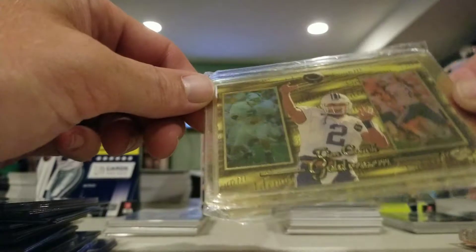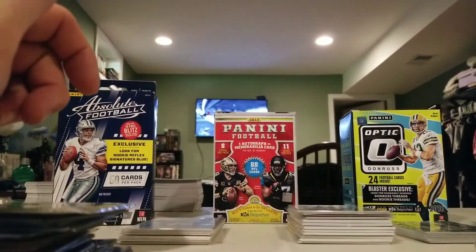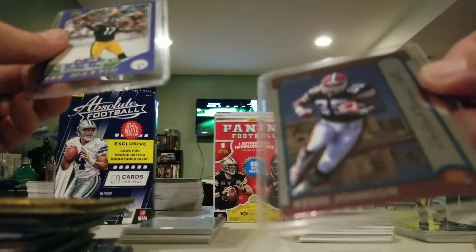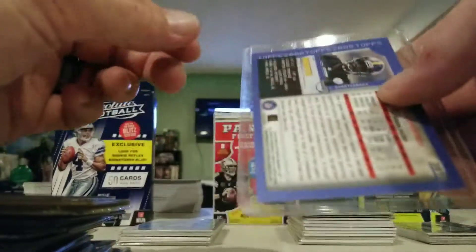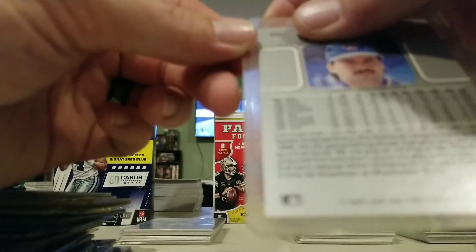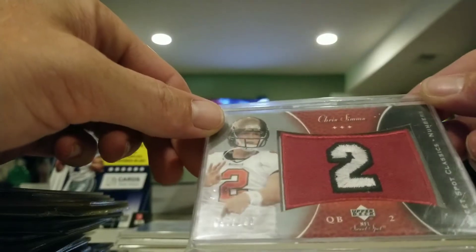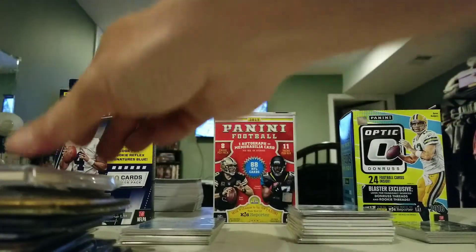Tim Couch Press Pass '99 Golden Arm, not numbered. Travis Taylor Fleer Ultra rookie. Ron Dayne Head of the Class, Kevin Johnson Bowman rookie, T. Martin Topps 2000 rookie, T. Martin again. And a Rafael Palmeiro - I want to say this is his rookie, maybe. Here we have a Chris Sims NFL Sweet Spot patch card - it is numbered 97 out of 100. Chris Sims, I don't think he did too much.